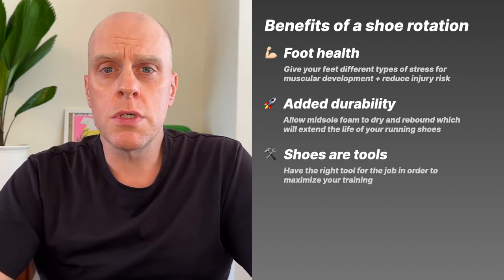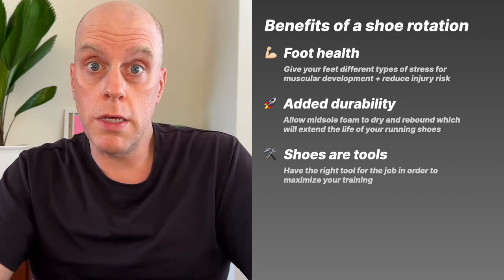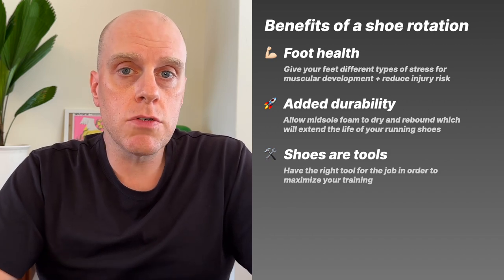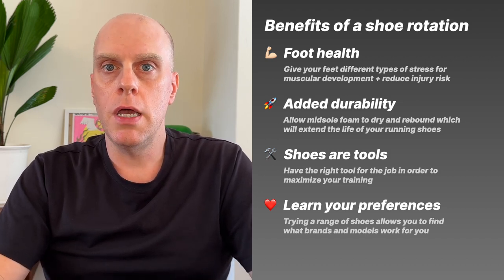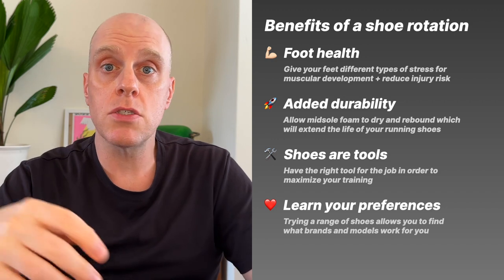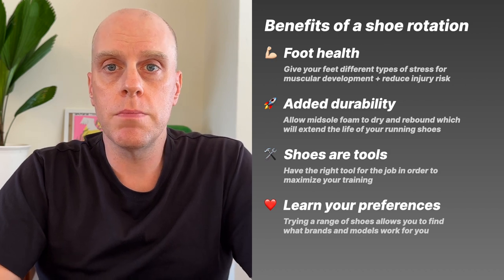The third benefit is that shoes are tools. If you put in a lot of effort to train, you want a fast shoe to race or do a key workout. Look at shoes as tools — you want the right tool for the right job. The last benefit is that it's a good way to learn your preferences over time. You'll build a list of shoes you love, and that knowledge helps you evaluate new shoes from any brand.